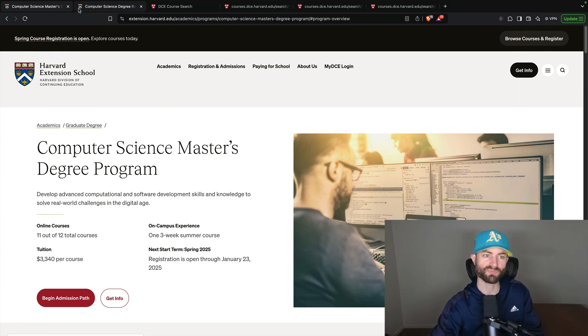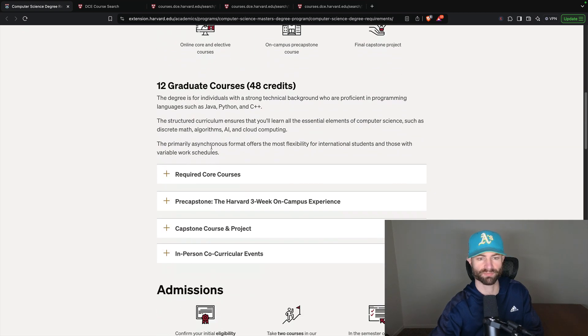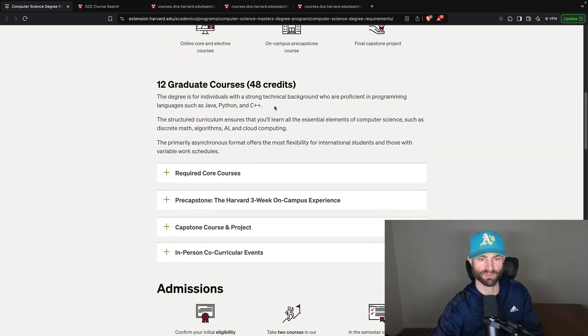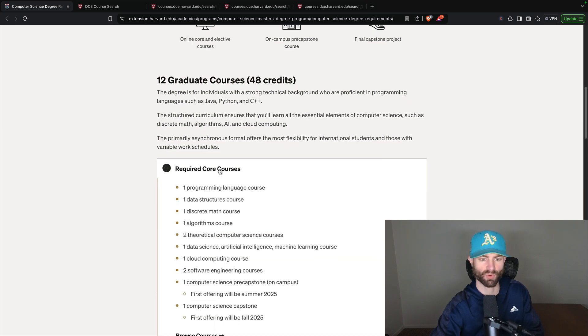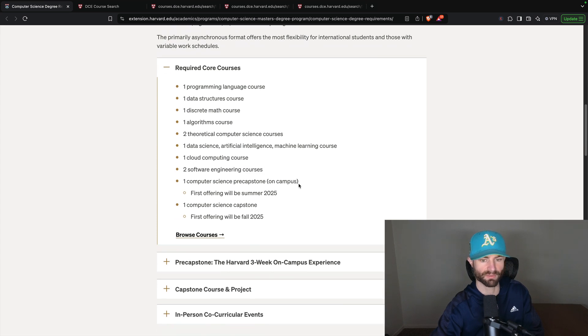Going to the admission page: it's 48 credits, and you'll be learning Java, Python, and C++. The required courses are: one programming language course, one data structures course, one discrete math course, one algorithms course, two theoretical computer science courses, one data science, artificial intelligence, or machine learning course, one cloud computing course, two software engineering courses, one computer science pre-capstone on campus, and one computer science capstone.